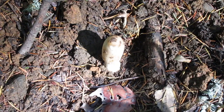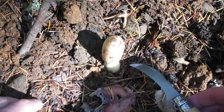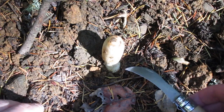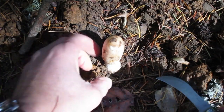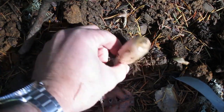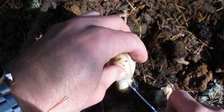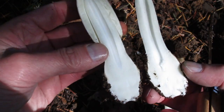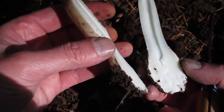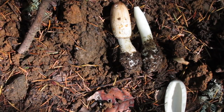Here's a mushroom that's confusing me a little bit. It looks a little bit like a shaggy mane — that shape — but the cap doesn't really have those scales, and it's a little bit more bulbous on the bottom. Let's see if we can figure out what this is. I'm about 99% sure that this is a shaggy mane, which is delicious, but we're not going to risk it. Leave that one there.